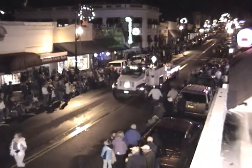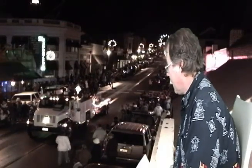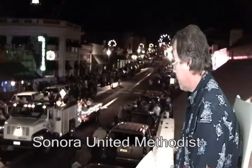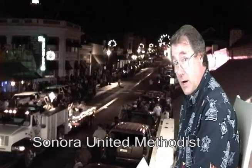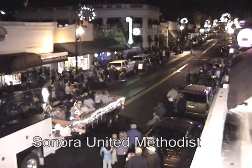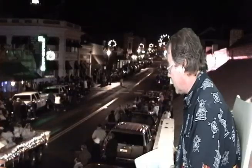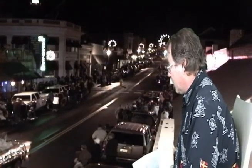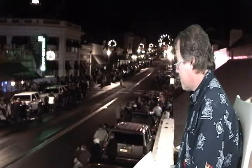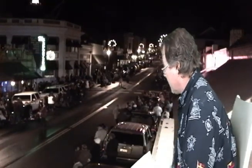Here we have downtown Sonora again — we know you can't get enough of that. It's a lovely, brisk, cool evening as the Sonora Methodist Church drives into view. We'll get a close-up of the Methodist Church — well, we don't have a close-up; Doug has dozed off. We'll be waking him up in just a few moments. In the meantime, this is your chance to cross the street illegally, everybody.